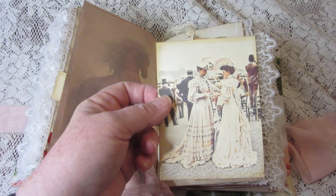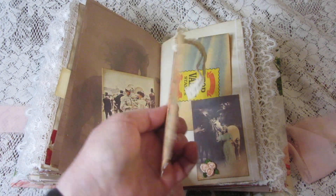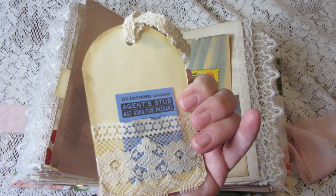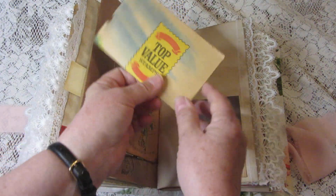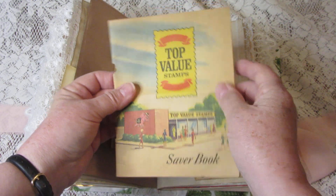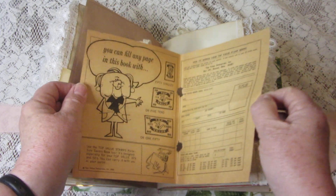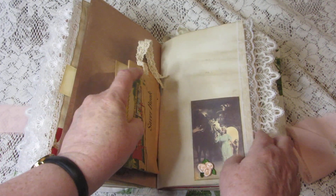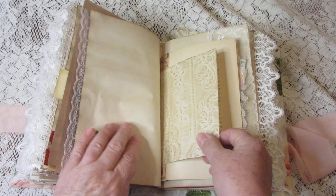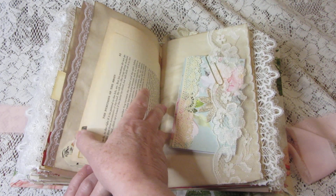In this tuck there's another pretty journaling card, a tag with vintage ephemera in the pocket, and here is more vintage ephemera — a cover from a Top Value Stamp Saver book. Not sure what area of the country that's from. There's some coffee dyed paper and more vintage book pages.